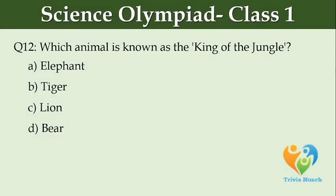Which animal is known as the king of the jungle? Option A: elephant, Option B: tiger, Option C: lion, Option D: bear.